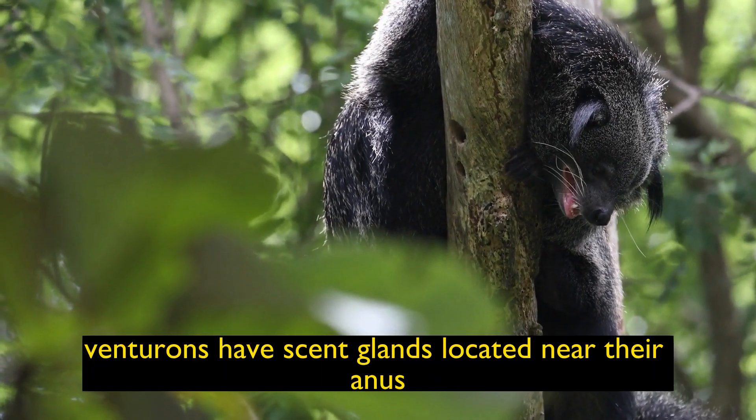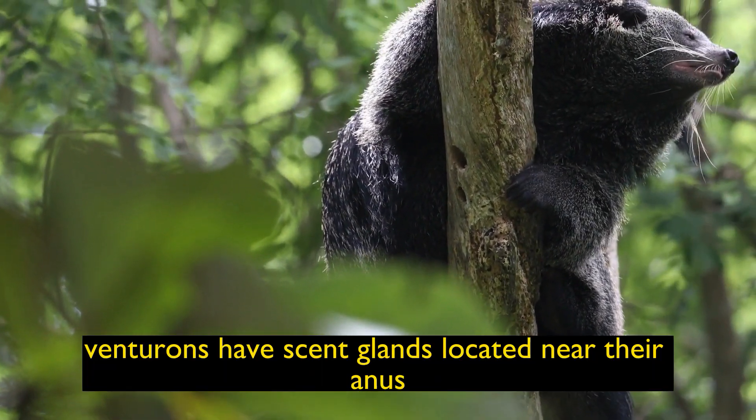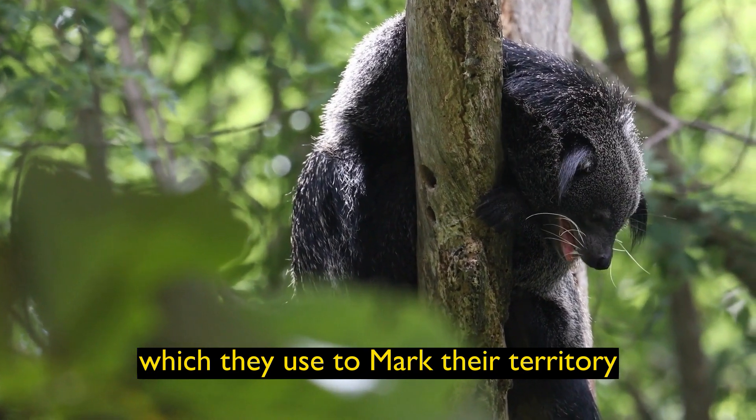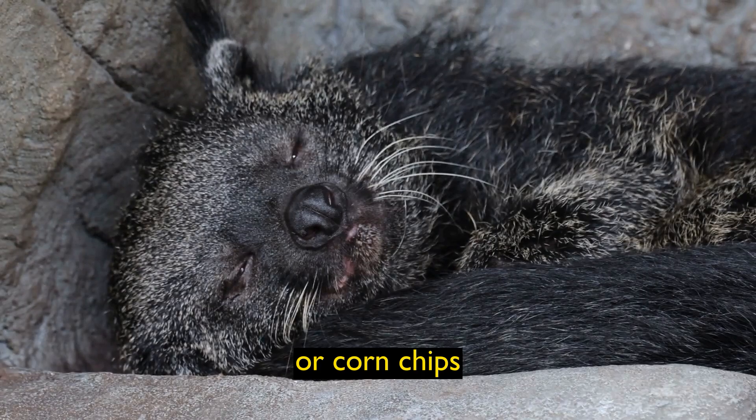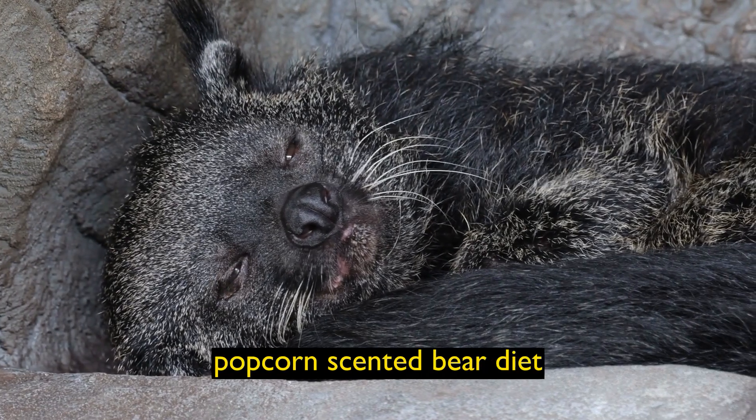Scent Marking: Binturongs have scent glands located near their anus, which they use to mark their territory. Their scent has been described as resembling popcorn or corn chips, leading to the nickname popcorn-scented bear.